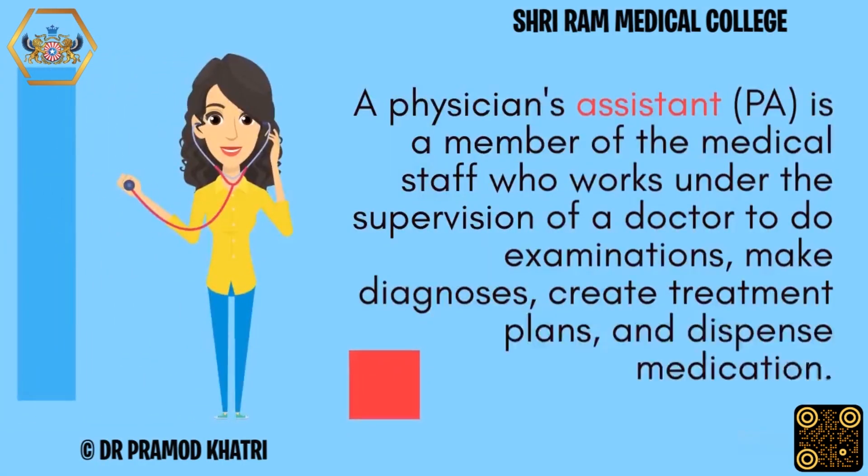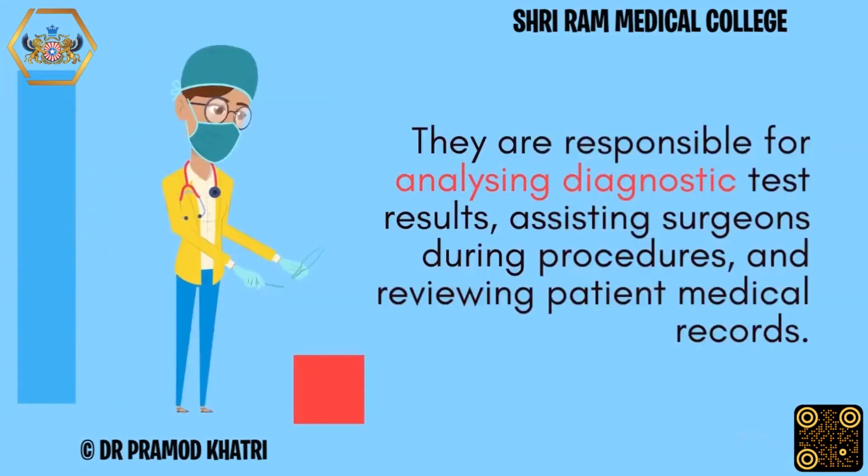A physician's assistant is a member of the medical staff who works under the supervision of a doctor to perform examinations, make diagnoses, create treatment plans, and dispense medication. They are responsible for analyzing diagnostic test results, assisting surgeons during procedures, and reviewing patient medical records.